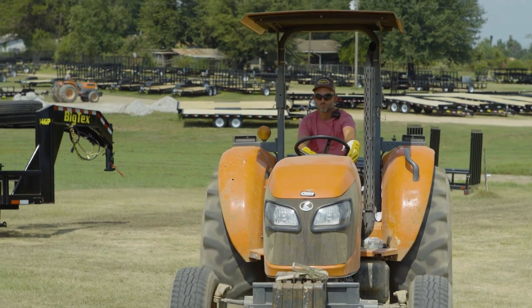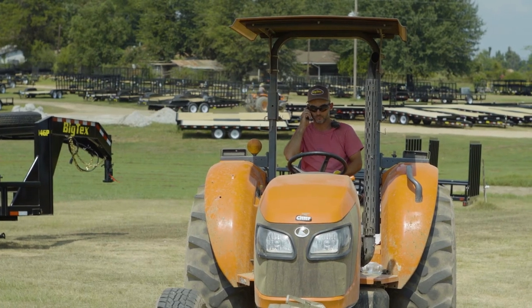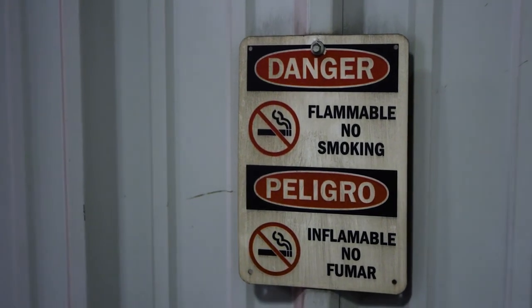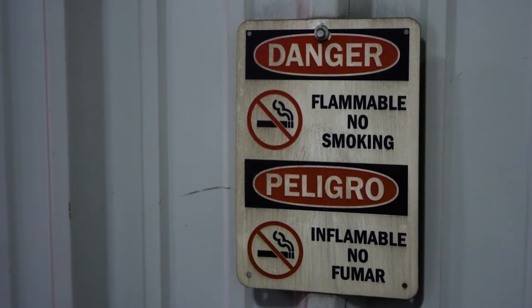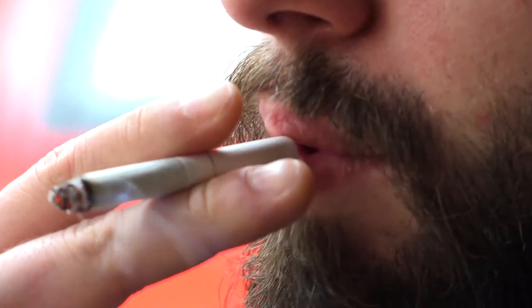Cell phones and earbuds are not to be used at any time. The only exception is when the use of a phone is directly required to perform your job, such as checking with a supervisor, talking with a customer, or looking up specific information for the job at hand. Otherwise, stay off the phone and focused on your job. Smoking is prohibited inside all facilities. Certain outdoor areas may also be designated as non-smoking areas, identified by no smoking signs. There is no smoking within 25 feet of any entrance, windows, or ventilation equipment.